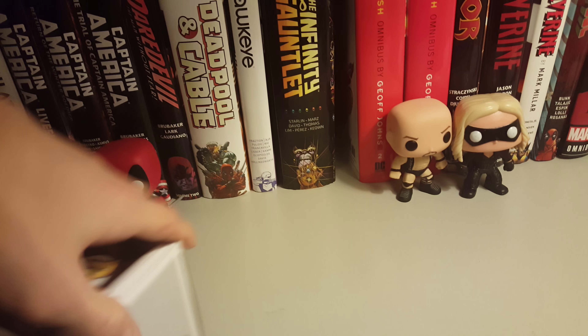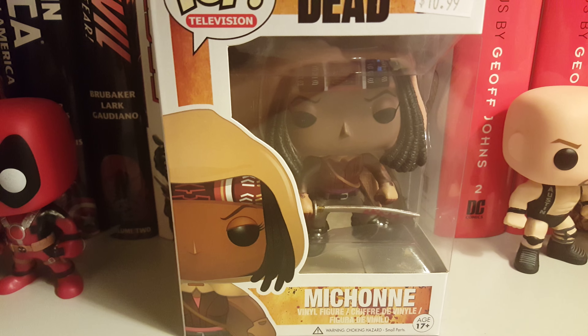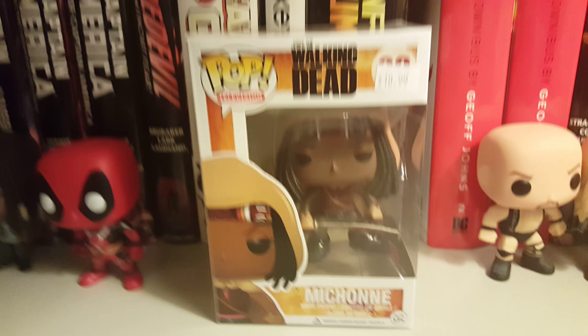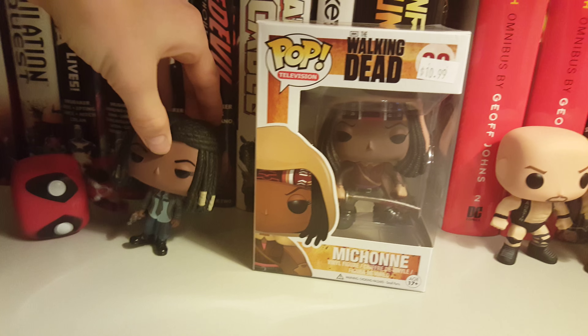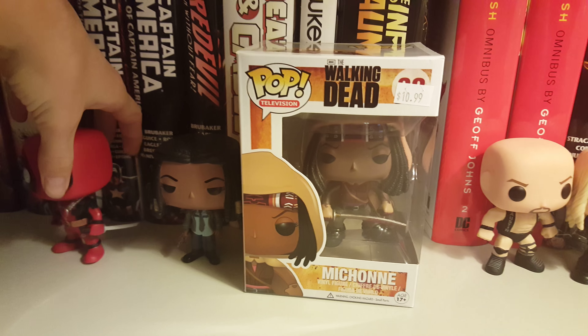The next thing I got is another Michonne. I have to say she's probably my favorite character in the comic book, not so much on the TV show. And as you can see there's a difference between her and the Alexandrian version.